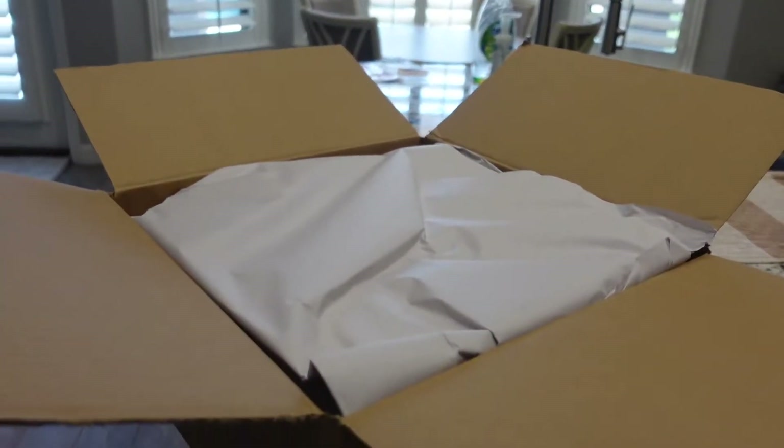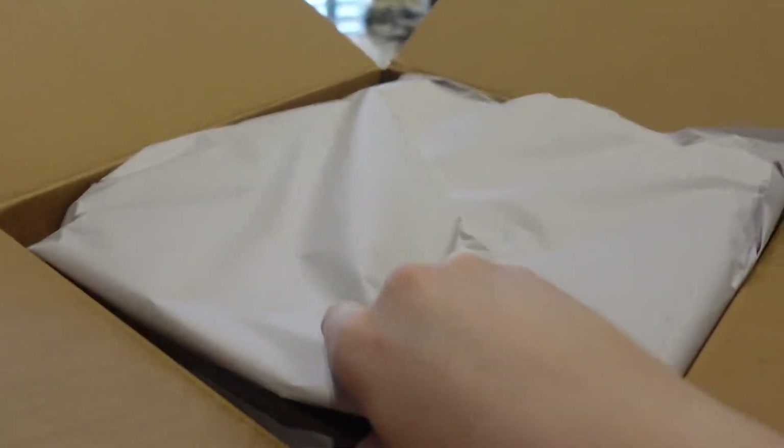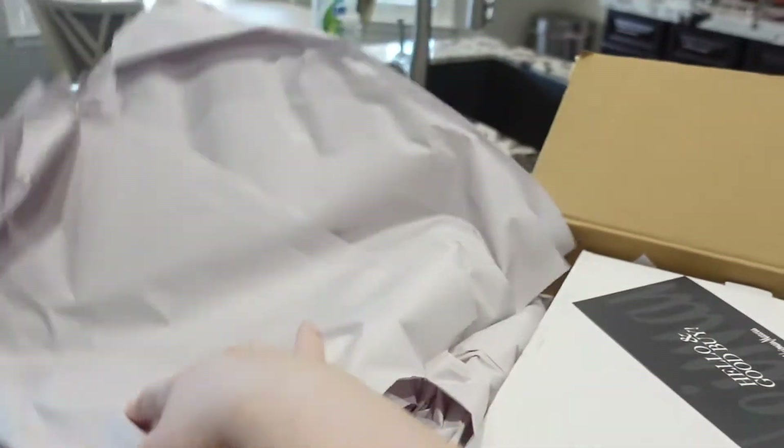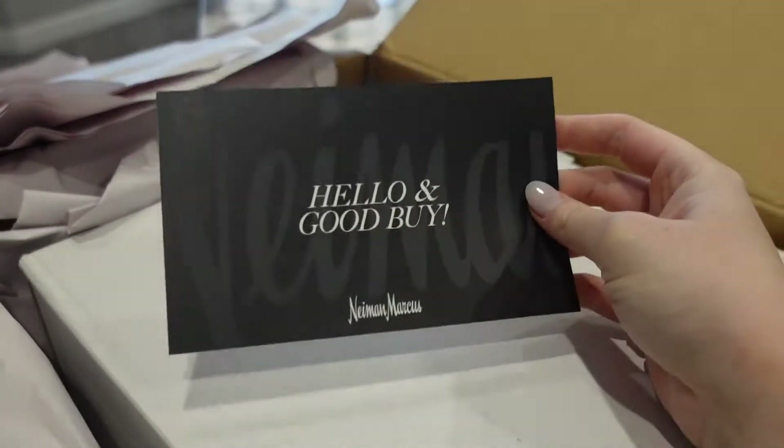So I just received my little birthday gift to myself and I wanted to record me unboxing it.